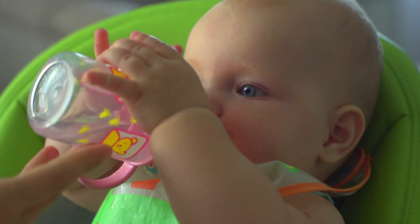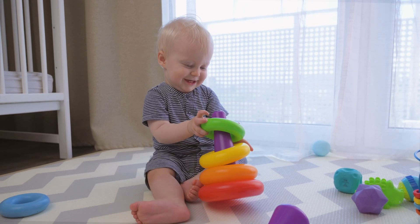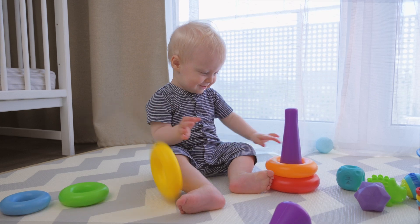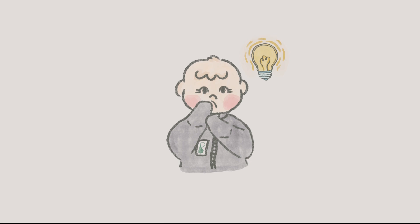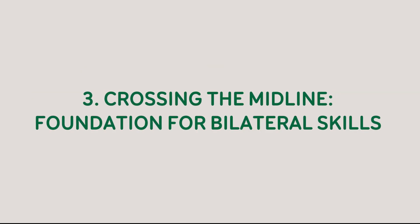Two: developing coordination of movements. Midline behavior also allows babies to grasp and hold objects such as a bottle or toy. As babies learn to coordinate their movements, they can reach out and interact with toys or other items within their environment. This exploration is vital for sensory development and also for cognitive growth, as it encourages curiosity and learning through play.